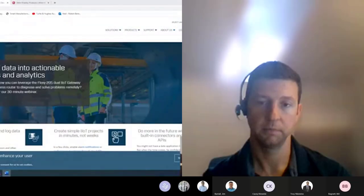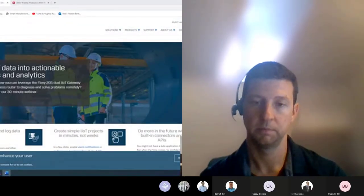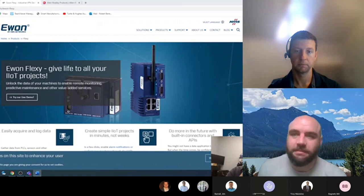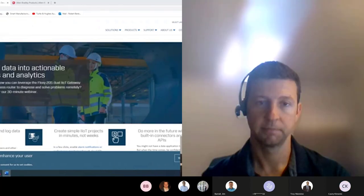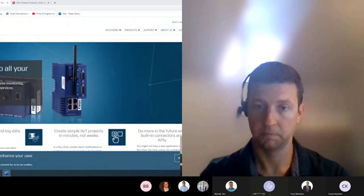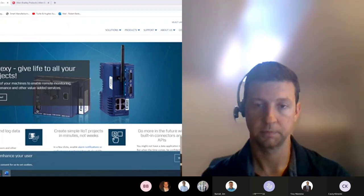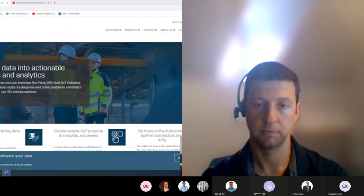Hello, all. Thanks for joining us. My name is Robert Benkhove, one of the automation specialists for Turtle & Hughes. Joining us again today is Casey Kloiecki, our co-host, message chat monitor, and Turtle & Hughes automation specialist as well. Today's presentation is on a family of products I've been promoting, selling, and using for many years — the EWON Industrial VPN devices for remote access.